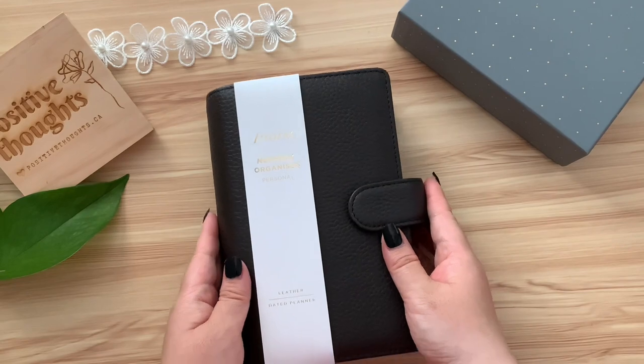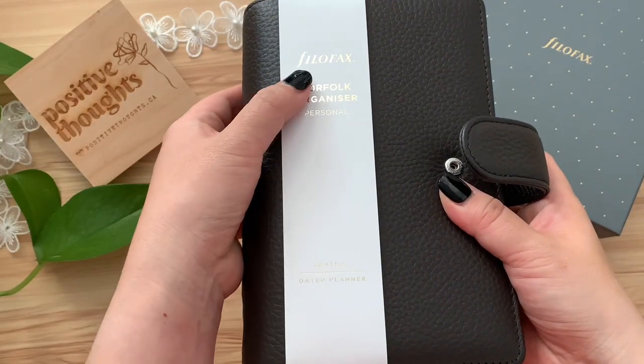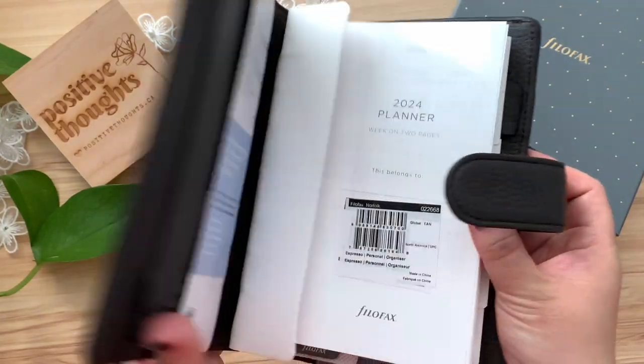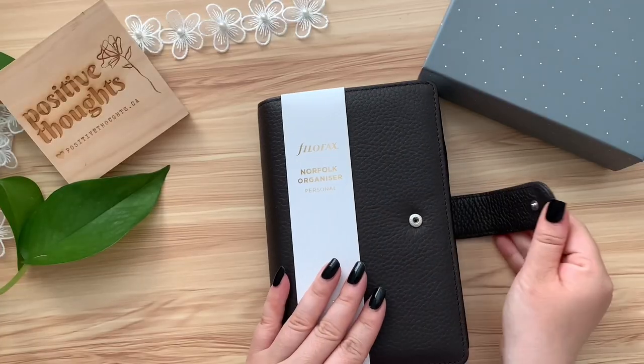These brands are renowned for their commitment to quality, craftsmanship, and helping you stay organized in style. Without their support, this giveaway wouldn't be possible. So a big thank you to Filofax and Letts of London.